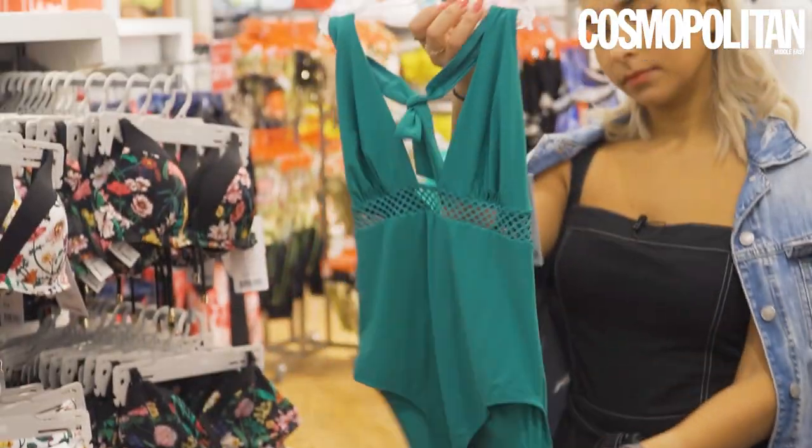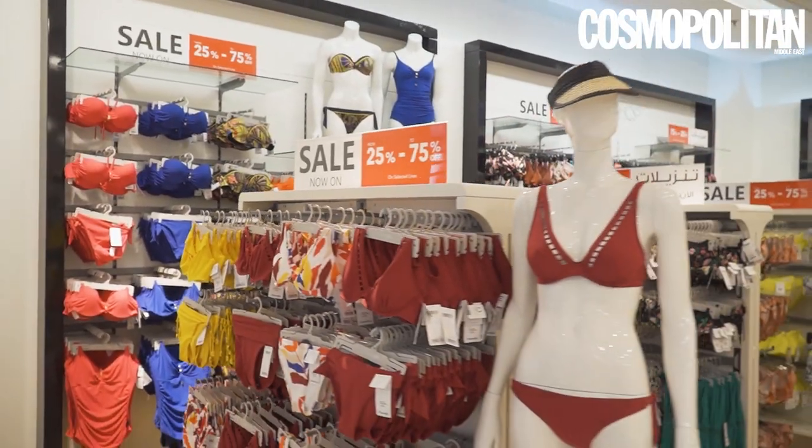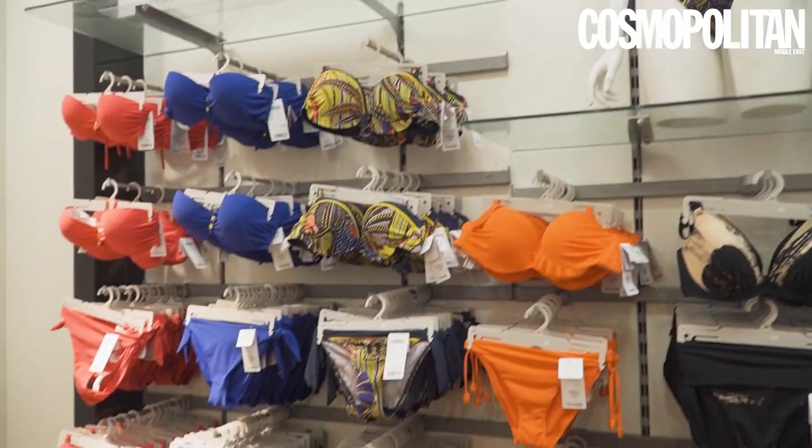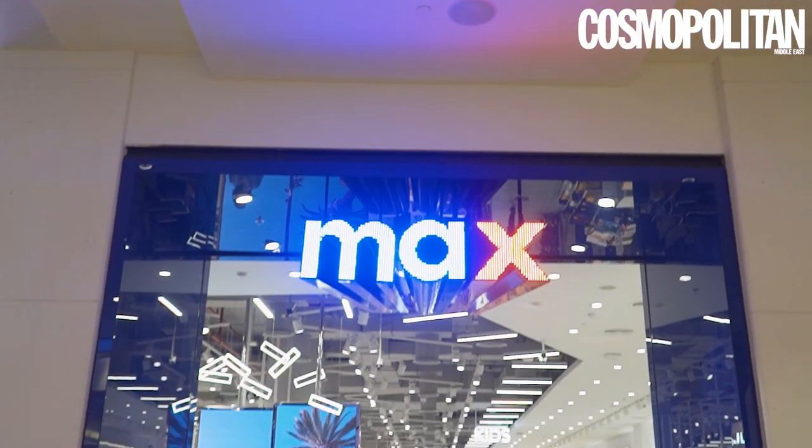Our next stop at Debenhams is Chantal, and this brand is all about great swimwear. With all of DSS's offers at the moment, honestly you can't even refuse this offer — you could get like three swimsuits on a budget.